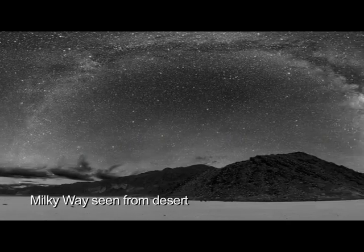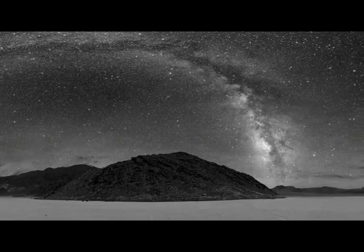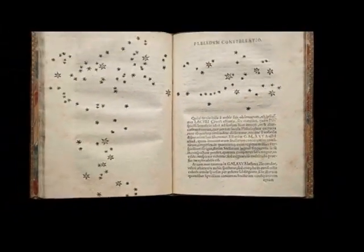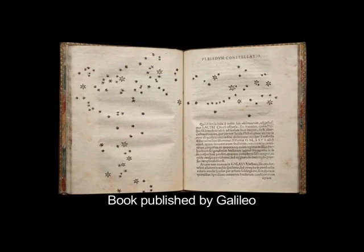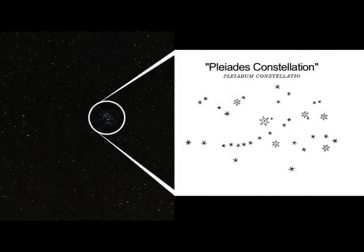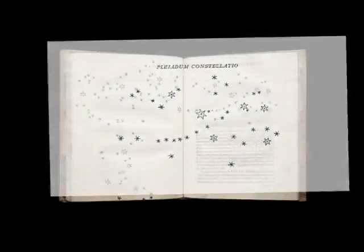Galileo aimed his telescope toward some of the fuzzy patches of our galaxy and discovered they were made of stars. Using Ptolemy's second century catalog of stars as a starting point, he observed several well-known star clusters, like the Beehive Cluster and the Pleiades. Ptolemy had identified the six brightest stars in the Pleiades, but Galileo saw 36 stars through his telescope. He drew the stars using four different sizes to distinguish their different brightnesses, and he published his findings in 1610.